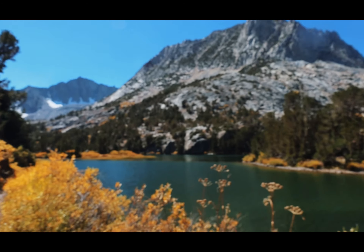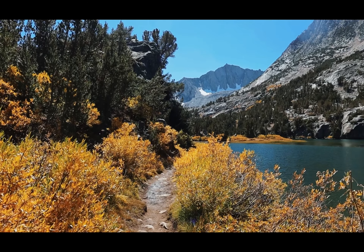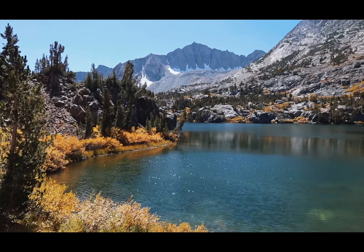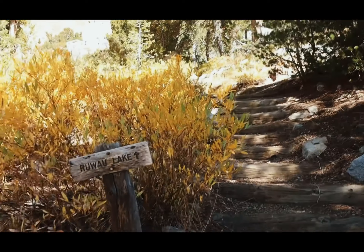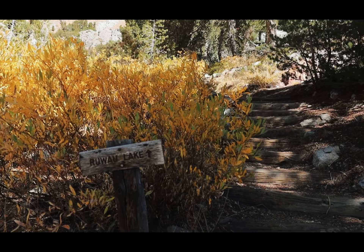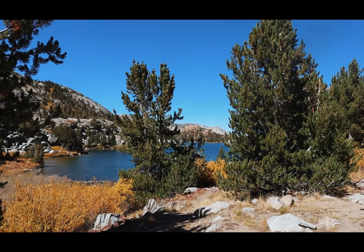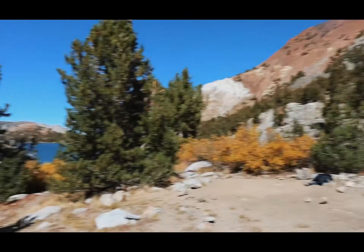The campsite also has to be a hundred feet away from the trail. After that I'm going to set up my tent and do some more exploring. I think I know why they call this Long Lake - I think this lake is like a mile long or something. This junction takes you up to Ruao Lake (not sure if I pronounced that correctly). I think I may have found a spot - about a hundred feet from the lake and the trail.